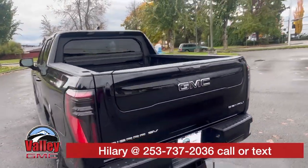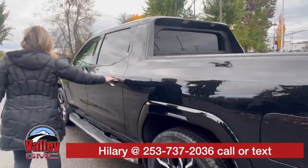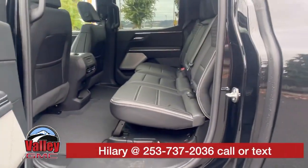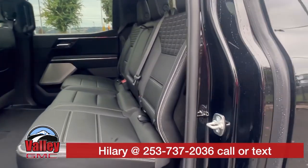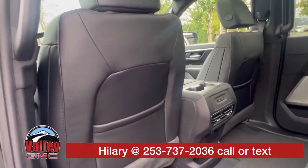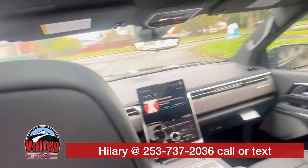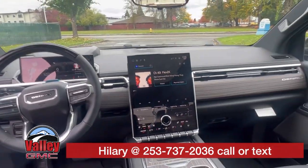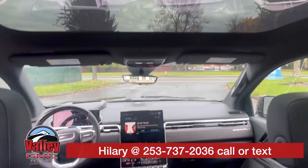You got the multi-pro tailgate back here — take a peek inside. Gorgeous leather interior. You got that mid-gate. Amazing. Heated seats back there. It's got everything you need, including Super Cruise.